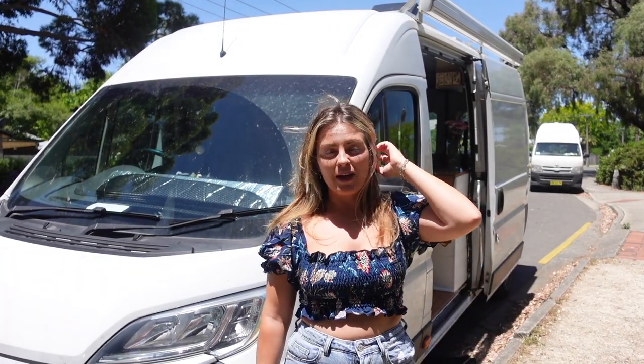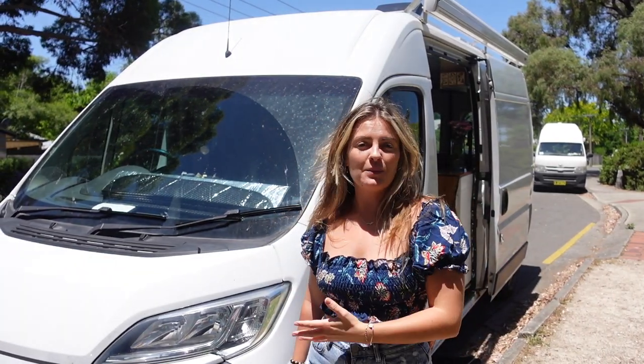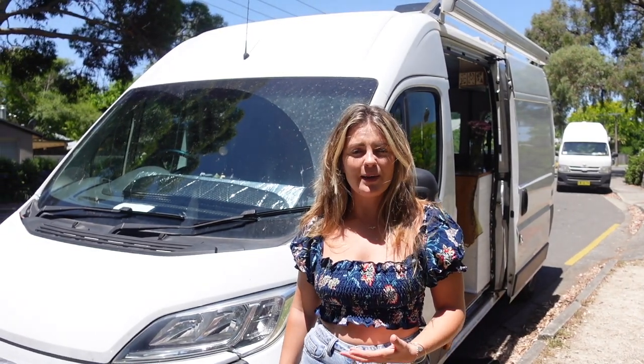This week we're having a break from the wine regions and we thought we would give you a bit of a tour of our vehicle and our van, and kind of tell you the story of how it came about.